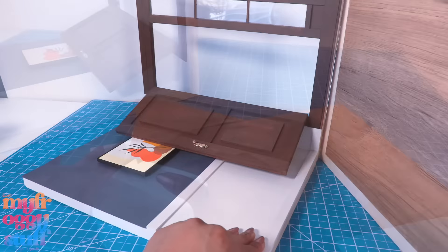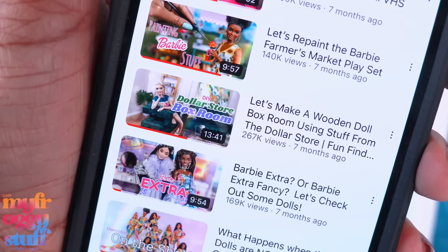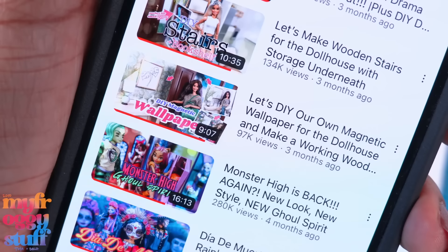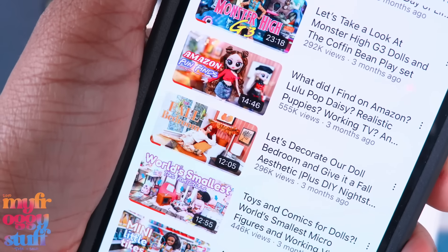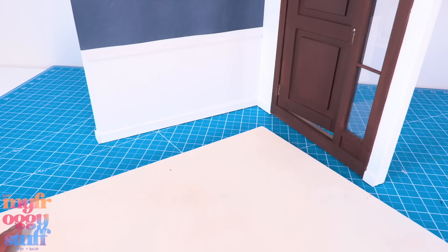Oh wow, I glued this on really good! Got it — I removed the contact paper. If you want to see how we made these rooms, check out our dollar store box room video, our magnetic wallpaper video where we made the door, and our fall bedroom. I got a new board because the other one got a little damaged in the renovation.